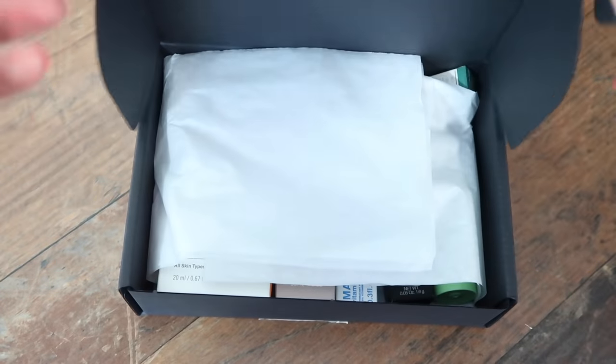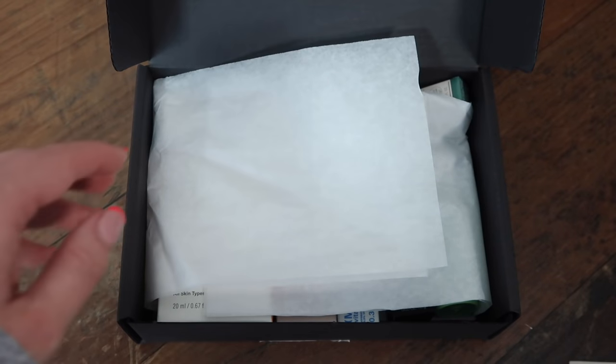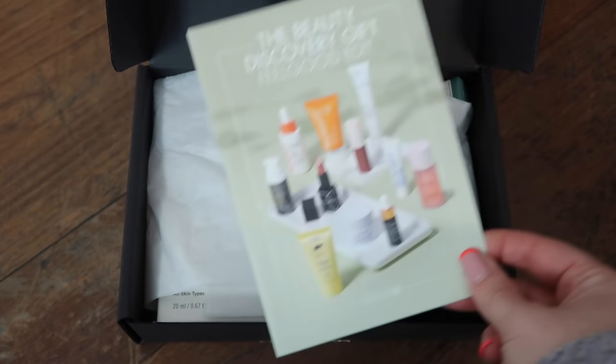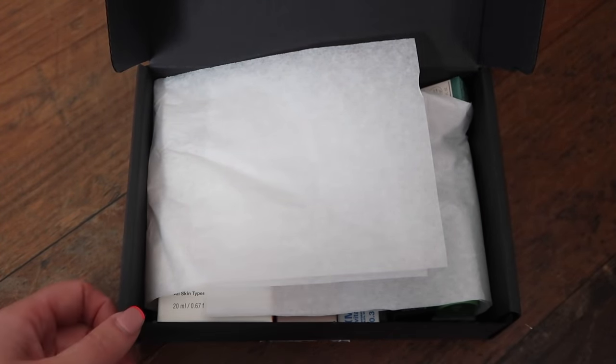Now for the exciting bit — we're diving right into the gift. It comes in a pretty nondescript black box. It has a bit of tissue paper and a little card that explains all the items inside, telling you how much the full-size items are, though not what they're worth in the size you get them in here.